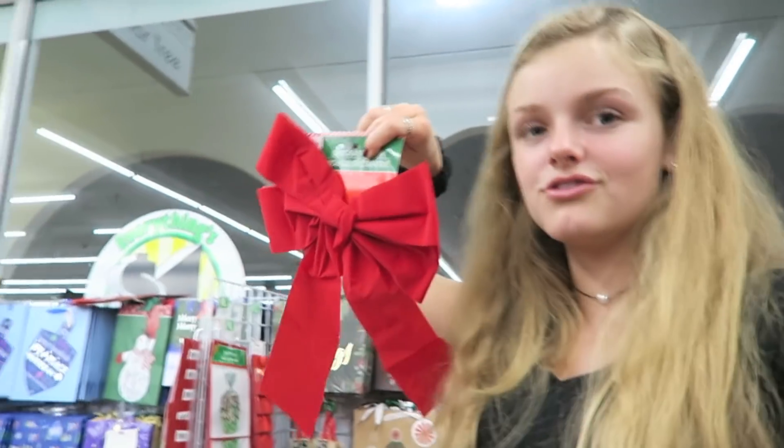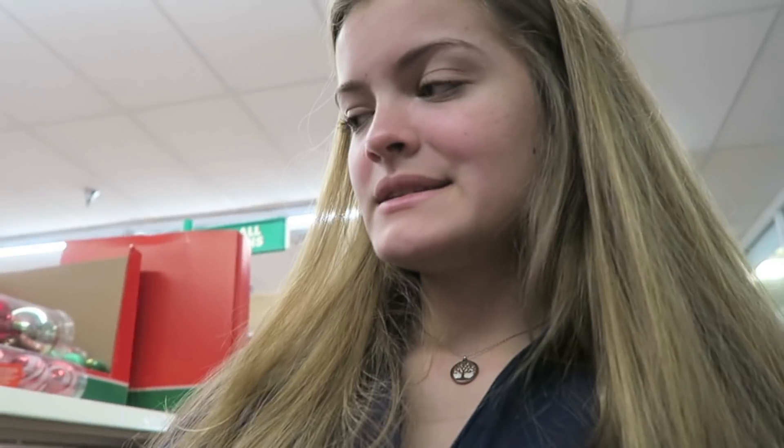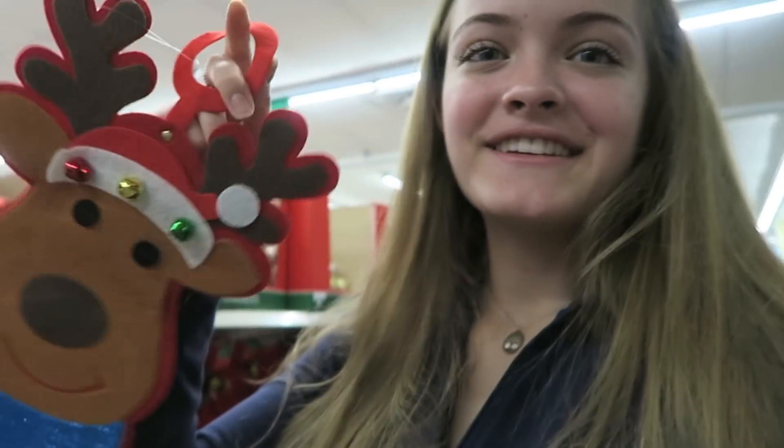Maybe I should get her a bow to put in the middle of her bed frame — that'd be so cute with the red. I want to get these two things. First thing is garland, and then I also found these really cute door handle things. I might not get the one with bells though — Casey might not like that. Oh, look at the snowman — they're all for your door handle. This is perfect for her; she's gonna get a little reindeer on her door.